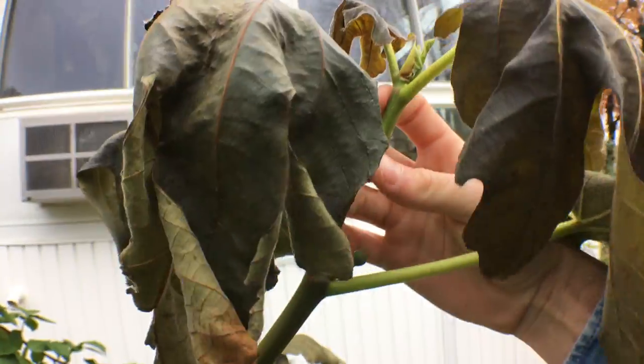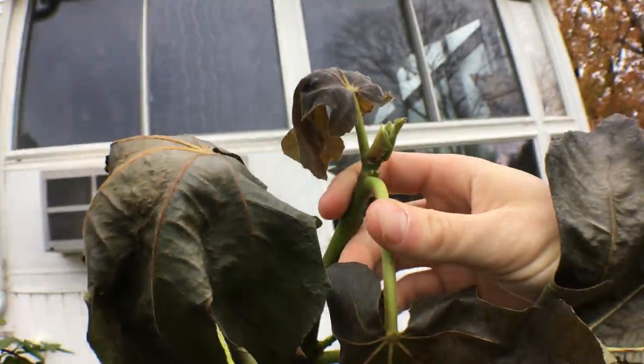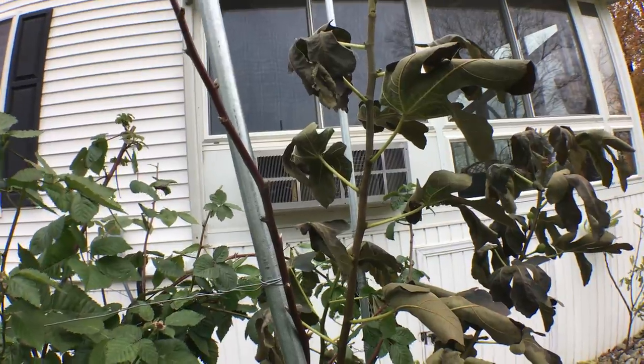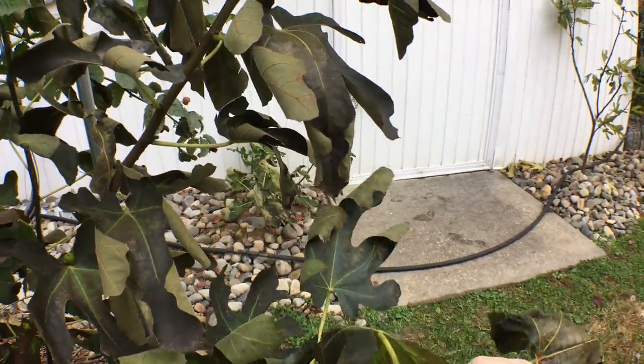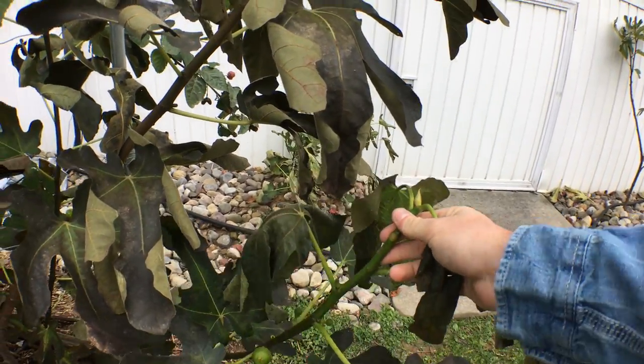This growth here is quite green, but I'm not seeing any signs of damage. So I think that's pretty good. This is a really good sign, and it just shows the power of some of these fig trees and what they can handle.